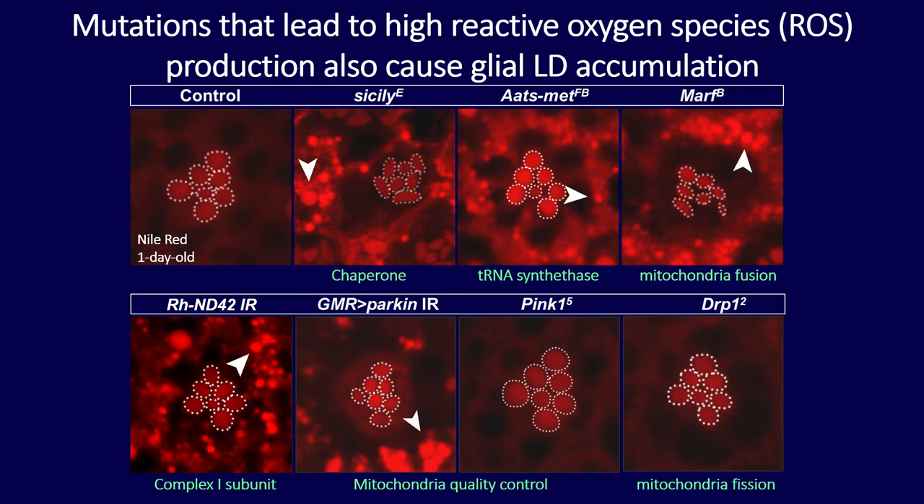Knockdown of Parkin, which is involved in mitochondrial quality control, once again caused lipid droplet accumulation. However, this was not the case with PINK1 mutants or DRP1 mutant clones. We found a very strong correlation: mutations that cause high levels of reactive oxygen species production also have lots of lipid droplets, leading us to presume that high levels of ROS cause lipid droplets to accumulate.